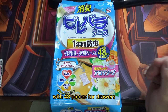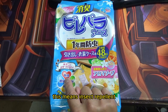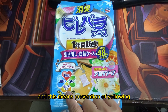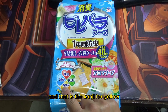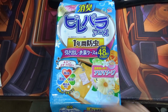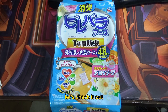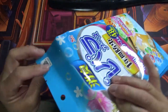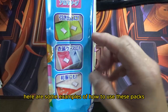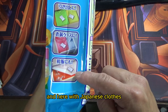The Japanese on the package says 'large capacity with 48 pieces for drawers.' It also says it keeps dust mites away. In this red heart it says 'insect repellent,' this means 'deodorize,' this means 'prevention of yellowing' — that's the kanji for yellow — and this means 'defense from mold.' It also says 'fabric softener scent, aroma soap.' Here's a little slit to open it, and there are examples showing how to use these packs: you place them in a drawer, in a clothes case, or with Japanese clothes.